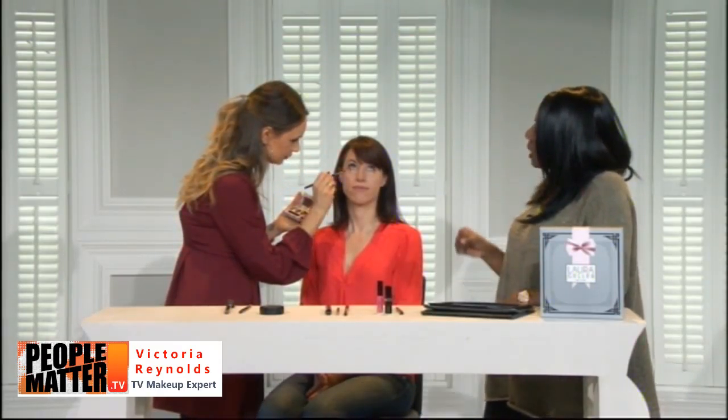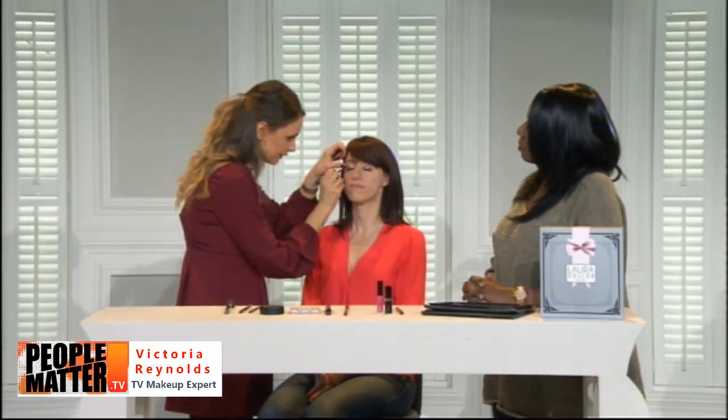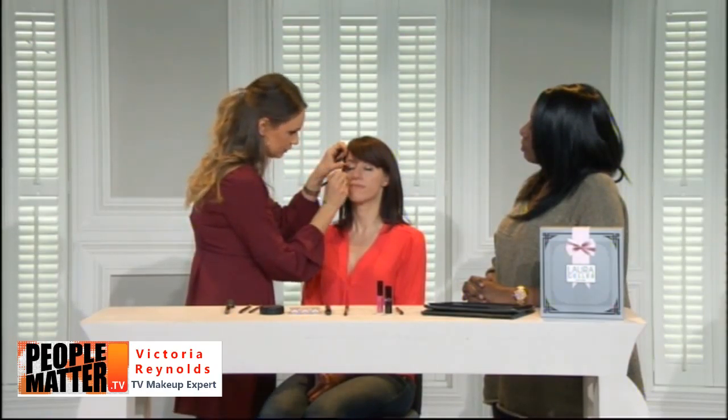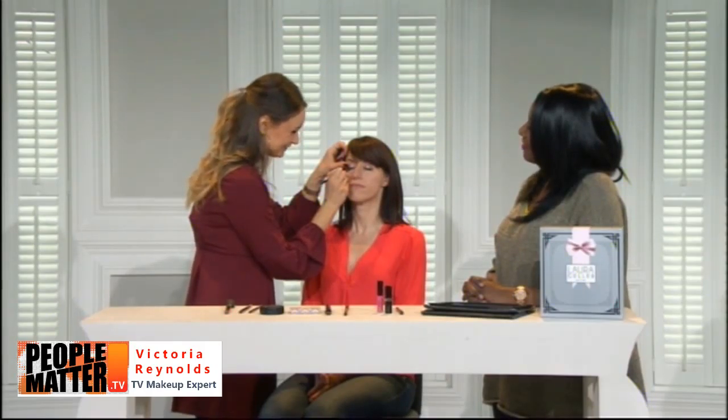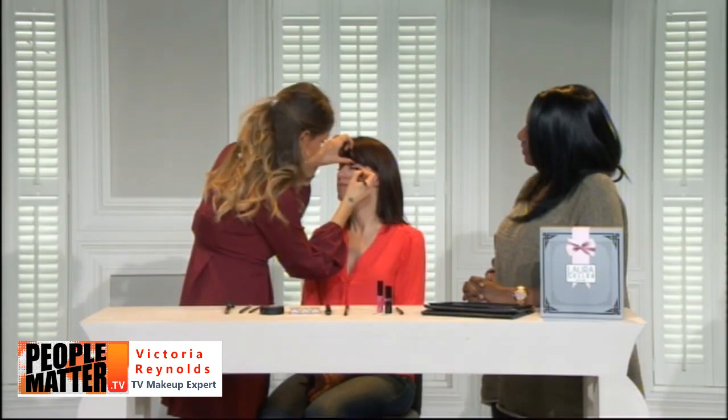Laura's eyeshadows work for all skin tones — from fair porcelain to deeper tones. You can use one color or blend them all together, and it will work even if you're not a professional. What Victoria loves about makeup, and what Laura loves too, is that the products aren't scary — anyone can pick them up and get great results.